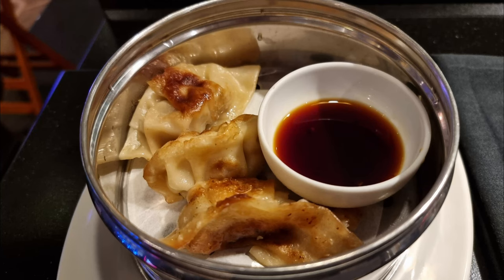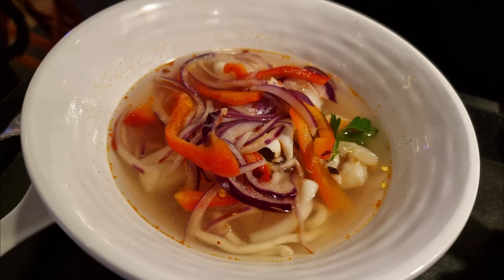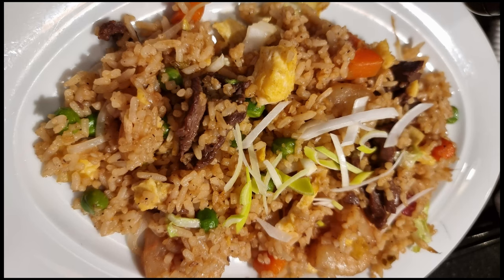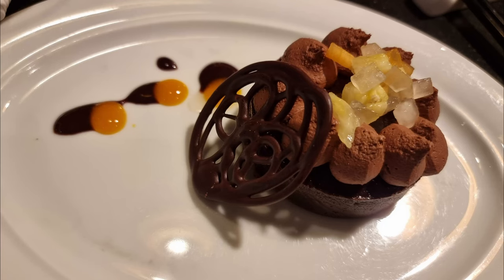Featuring Chinese cuisine, you can get the likes of egg fried rice, spring rolls, chow mein, and lots of other different options available. It was a delicious alternative on my cruise.